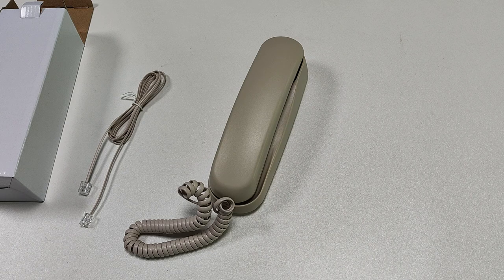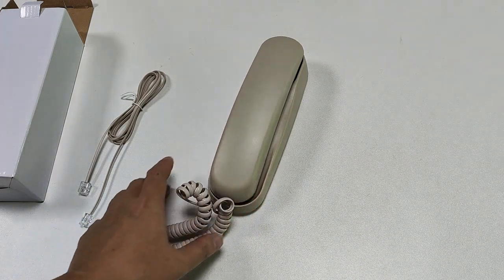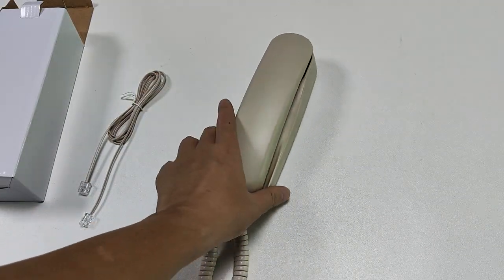Today we want to introduce you one hotel phone. Look at this phone — it supports desktop and wall-mountable configurations. Look at the accessory.